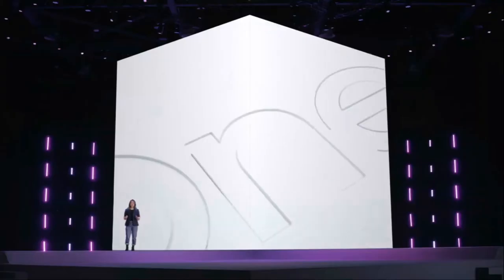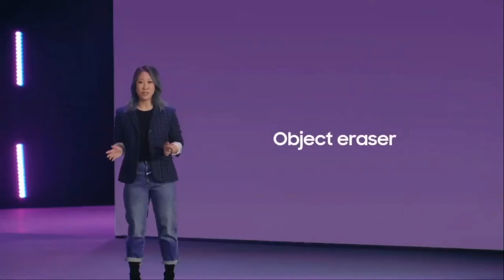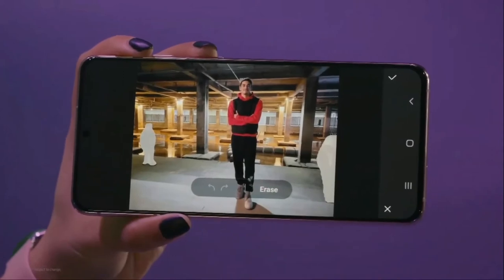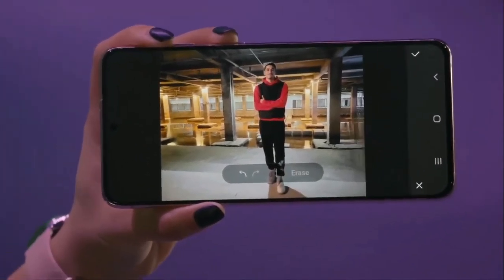We've built One UI 3, which is easy to use, customizable, and aesthetically pleasing. Have you ever experienced that moment when you capture a perfect picture but there are strangers walking around in the background? Too often, our shots are almost perfect. With Object Eraser on One UI 3, your phone will do the retouching for you. You simply tap the people you want to remove, and AI does the rest. Easy, right?